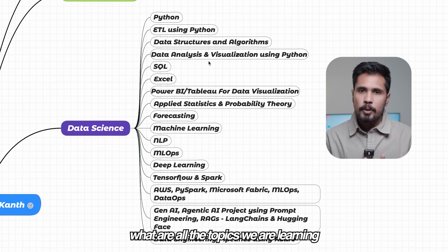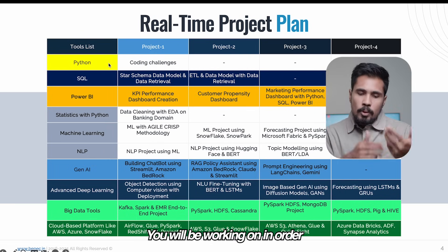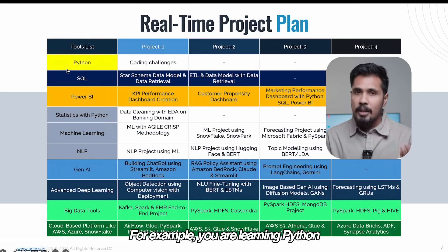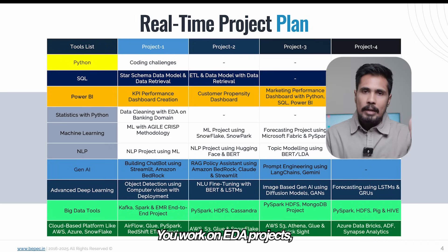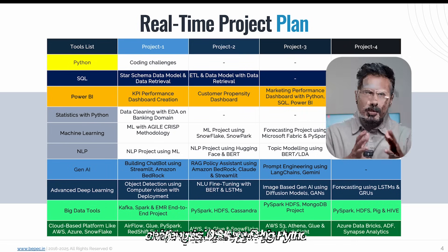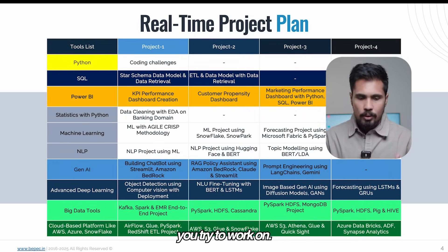Before getting into the topics we are learning, I created overall subject-based projects you will be working on in order to build your portfolio. For example, you are learning Python and you may not create standalone Python projects — you use Python plus statistics, you work on EDA projects, but only using DSA-based coding challenges and regular control flow-based coding challenges.